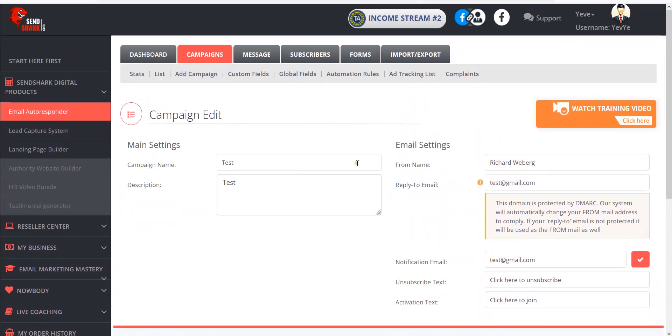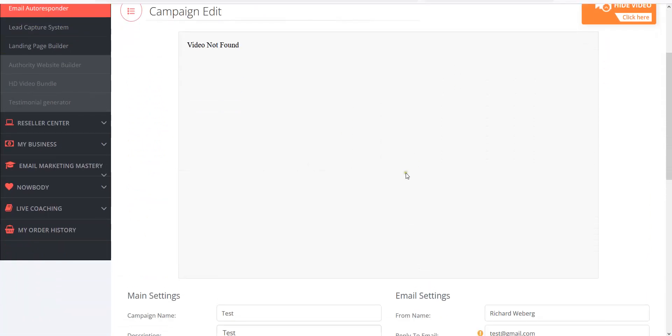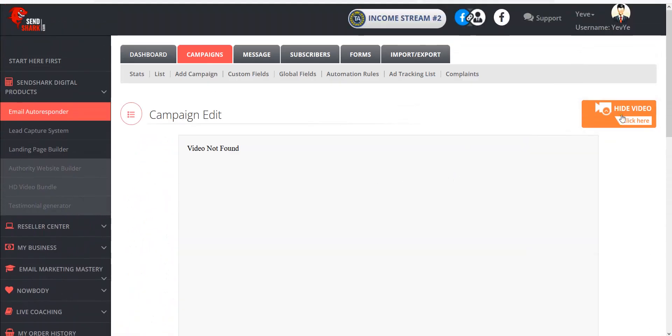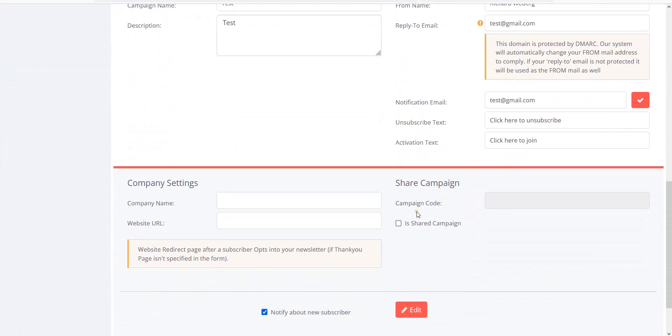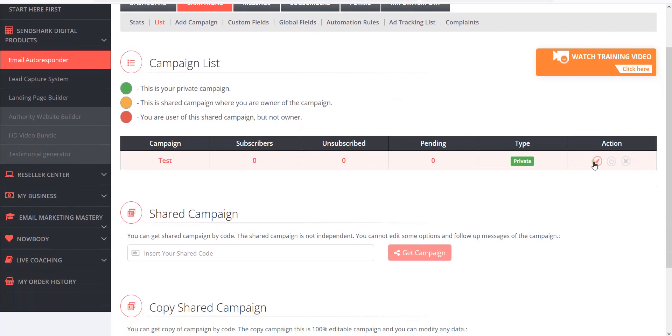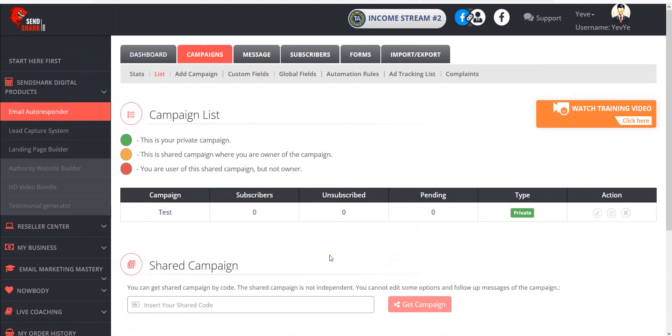Anytime you get stuck, you'll see big orange video thumbnails — click on them. In a regular SendShark account you'll have videos that walk you through every one of these processes, including setting up a campaign. If I click on List, I'd see this campaign here and I can edit it at any time. They have shared campaigns where you can share a code with someone else for team marketing or if you have employees. You also have custom fields, global fields, and automation rules you can set up.